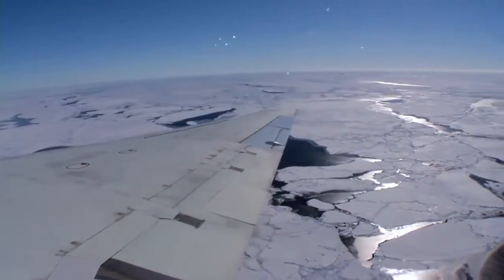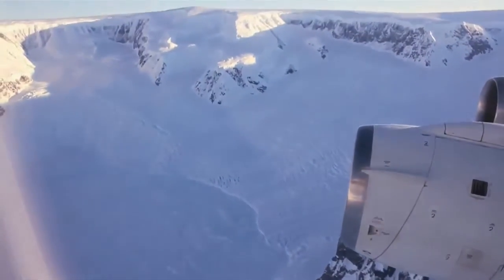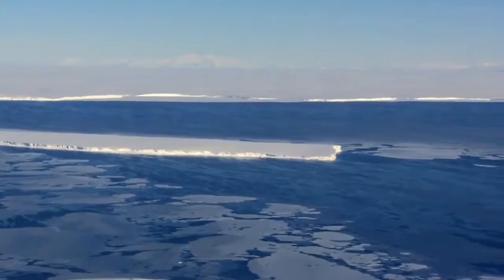Annual spring missions over the Arctic and fall missions over Antarctica will allow scientists to track changes in polar ice thickness and extent, so we have a better picture of ice dynamics and future sea level rise.